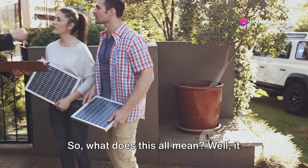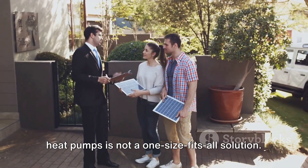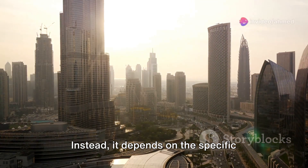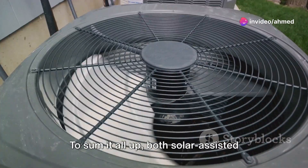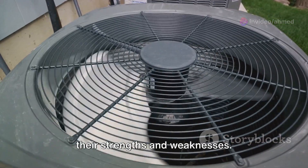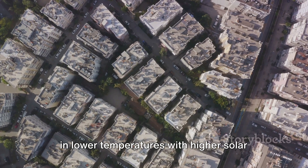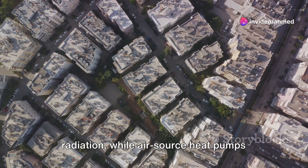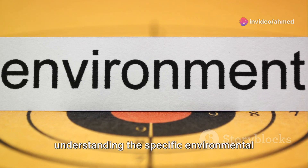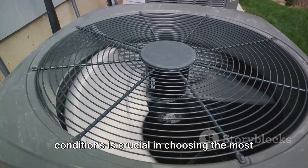So what does this all mean? It suggests that the choice between solar-assisted heat pumps and air-source heat pumps is not a one-size-fits-all solution. Instead, it depends on the specific temperature and radiation conditions. To sum it all up, both systems have their strengths and weaknesses: solar-assisted heat pumps perform better in lower temperatures with higher solar radiation, while air-source heat pumps excel in higher temperatures with lower radiation levels. Understanding the specific environmental conditions is crucial in choosing the most efficient system.